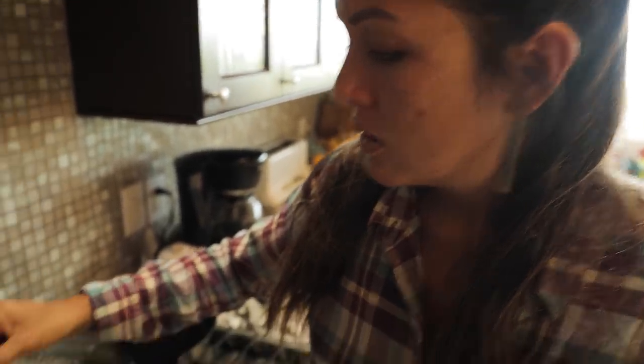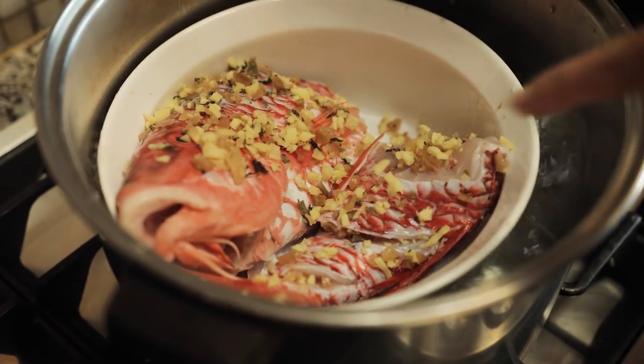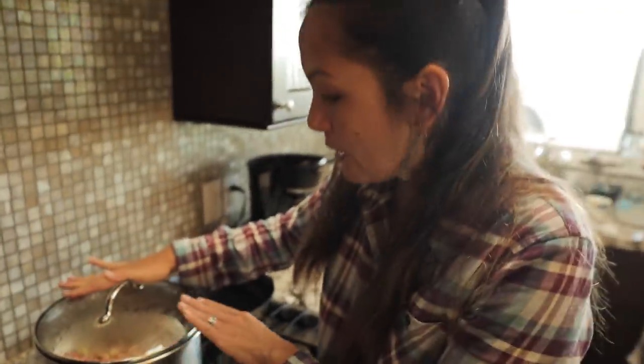We let this stay closed to capture the heat. The water is boiling, the steam is coming up. You can see that the skin is starting to get more white and more opaque, and that fish is going to cook just from the steam itself.